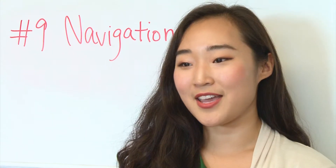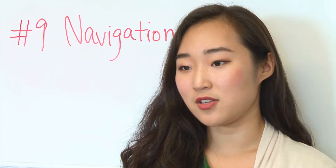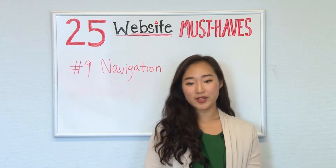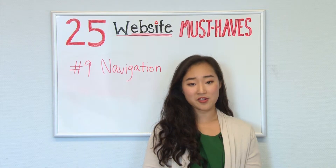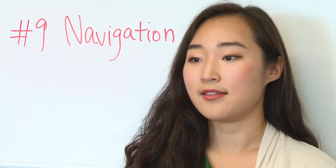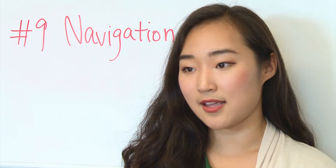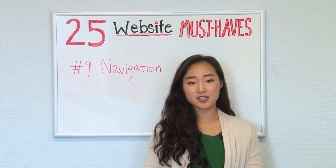Keep the structure of your primary navigation simple and near the top of your page. Also include navigation in the footer of your site. Use breadcrumbs on every page except the home page so people are aware of their navigation trail. Breadcrumbs are a secondary navigation aid that helps users easily understand the hierarchy and location of the page.